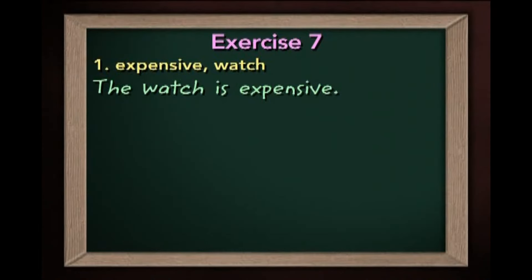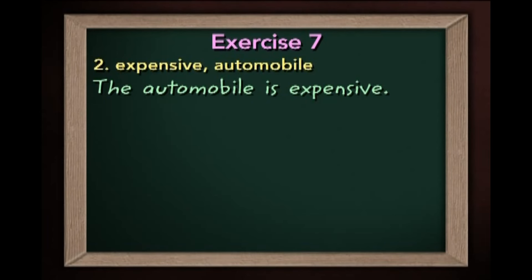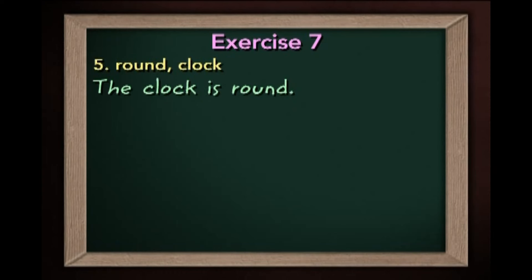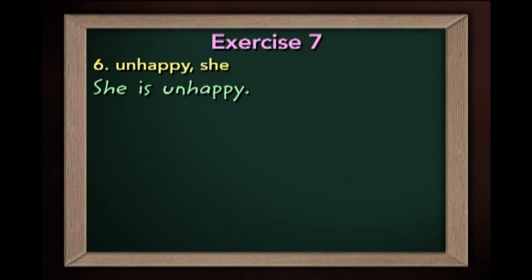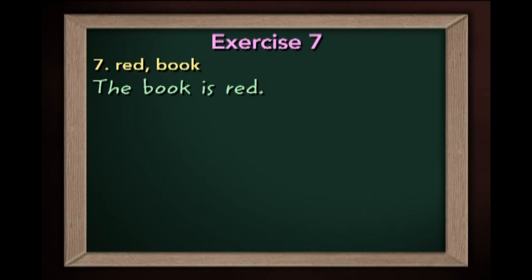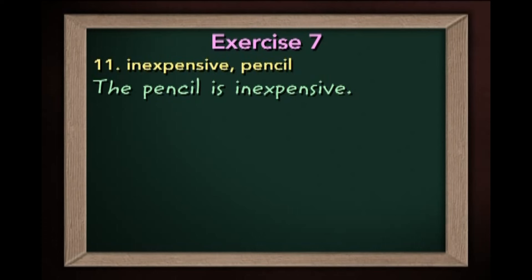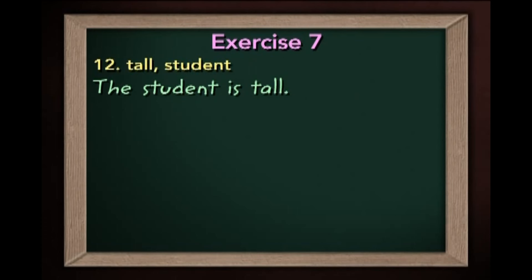Let's review. Expensive and watch — you wrote: the watch is expensive. The automobile is expensive. The professor is busy. The students are busy. The clock is round. She is unhappy. The book is red. The apple is red. The egg is white. The ambulance is white. The pencil is inexpensive. The student is tall. Great — see you next time.